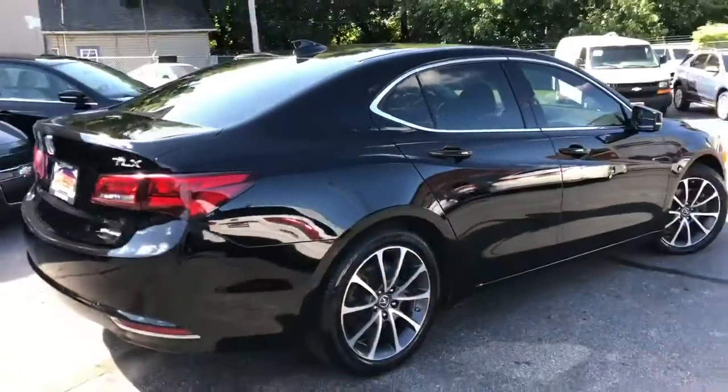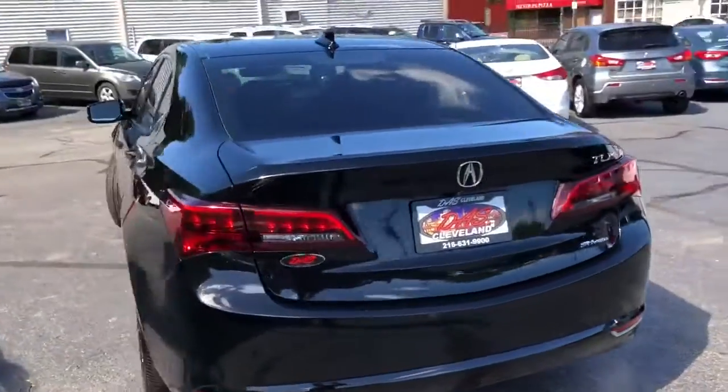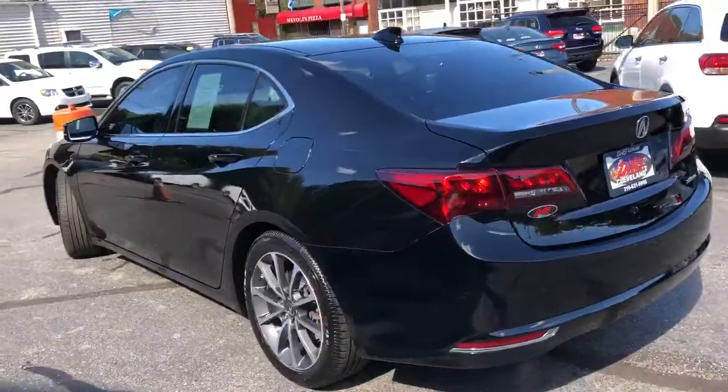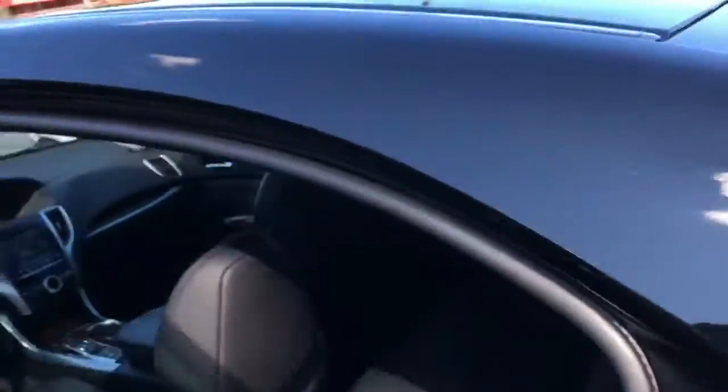Got navigation, got backup cam, got the heated power memory leather seating. This vehicle also has the lane departure assist, folks. Blind spot monitor. This is the right one.